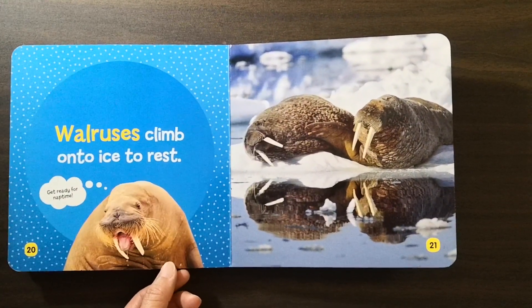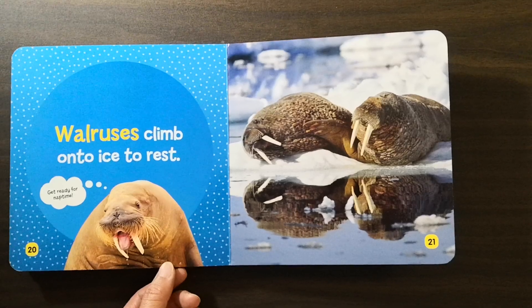Walruses climb onto ice to rest. Get ready for nap time.